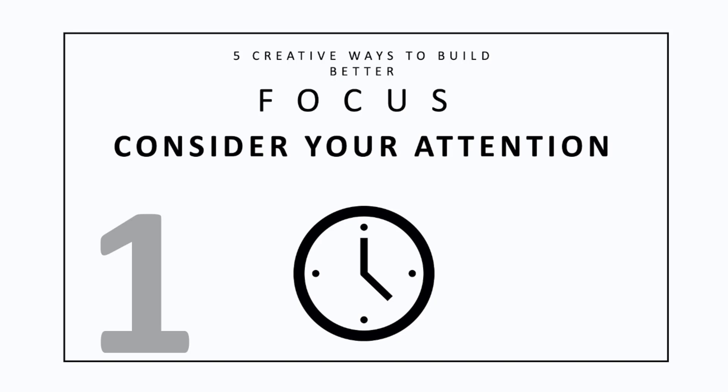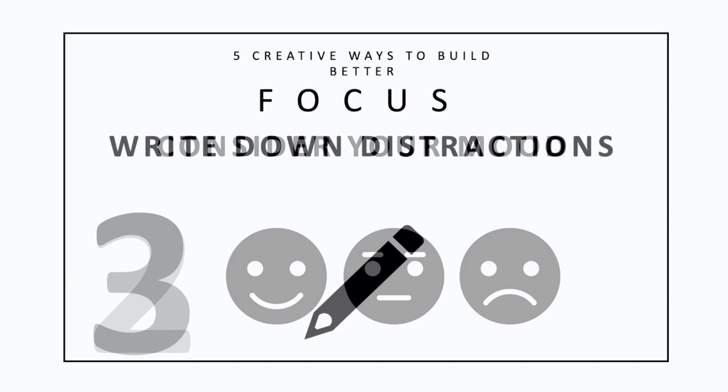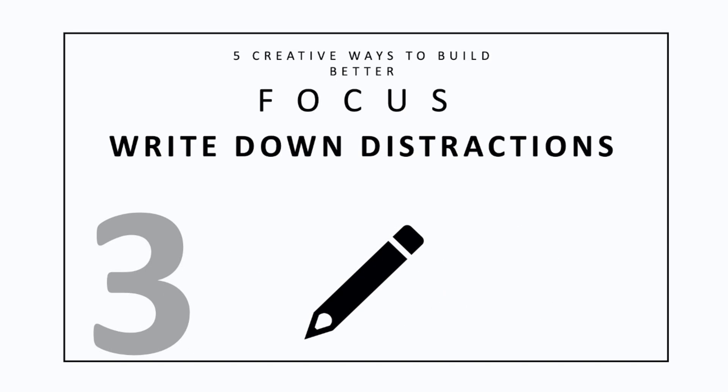Stop and consider how much attention you're paying to the task at hand. Are you fully focused, or are you only half working on a project while the other half of your brain thinks about lunch? Two: consider your mood. Consider your mood throughout the day and why it may be that way. This should be paired with your attention to what you're doing — are you anxious while you only half think about the project? Are you annoyed and typing an email?